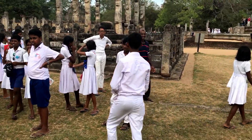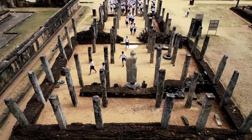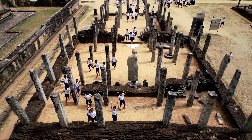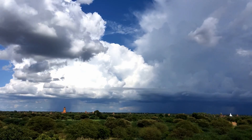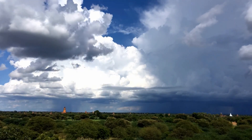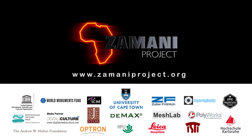Through our actions, we aim to achieve our vision of a society in which current and future generations can access and protect African and global heritage. We are currently approaching funders to support our heritage work in Africa and beyond. Please contact us if you would like to become a Zamani Partner or invest in our mission.